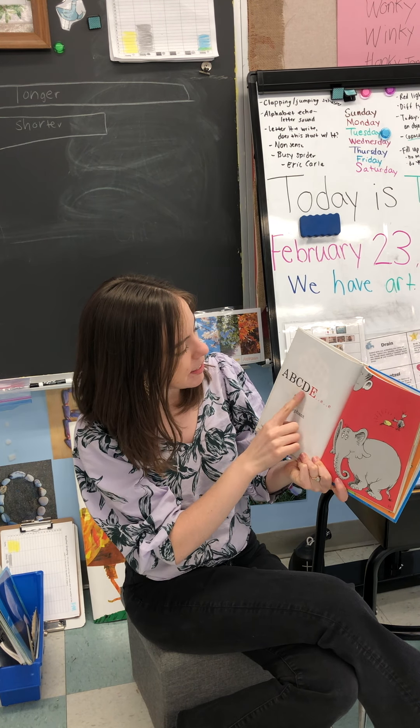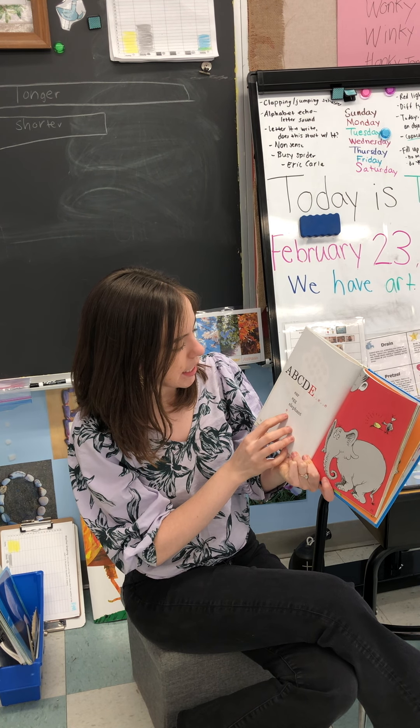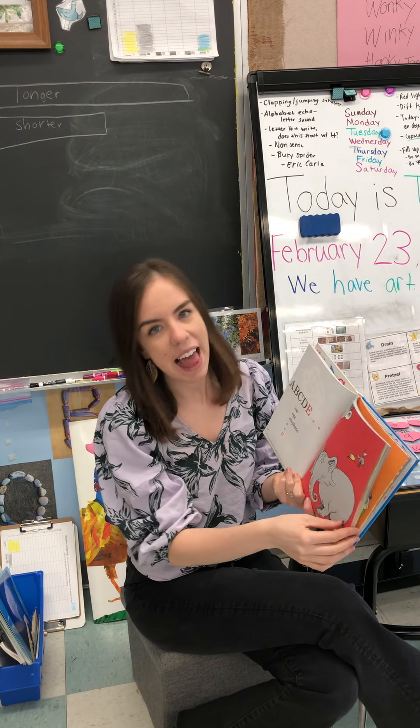A, B, C, D, E. Ear, Egg, Elephant. E, E, E. Ear, Egg, Elephant.